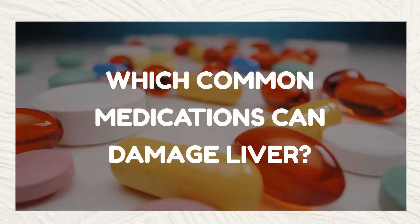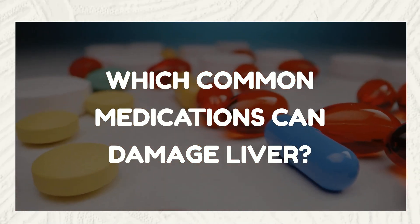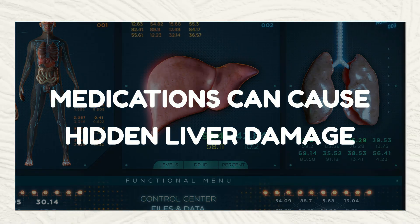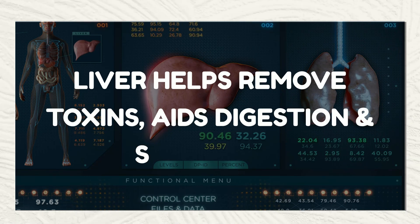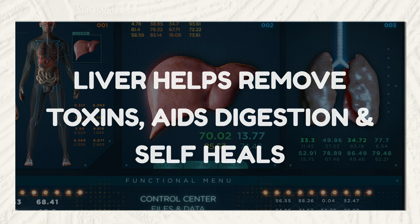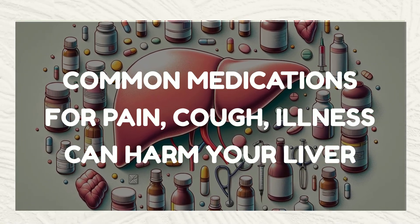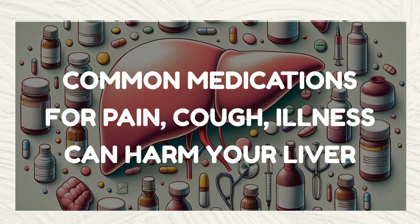Welcome back, everyone. Today's topic is both important and eye-opening. We're shedding light on how some everyday medications, which we often use without much thought, can pose a hidden risk to our liver. Let's uncover the truth about liver damage caused by popular drugs. Our liver is a powerhouse, filtering toxins and aiding in digestion, but it's vulnerable to damage — surprisingly, by the same medications we commonly use in our day-to-day life. That is the goal of this video: to explain the possible harmful effects of seemingly regular medications on our liver.